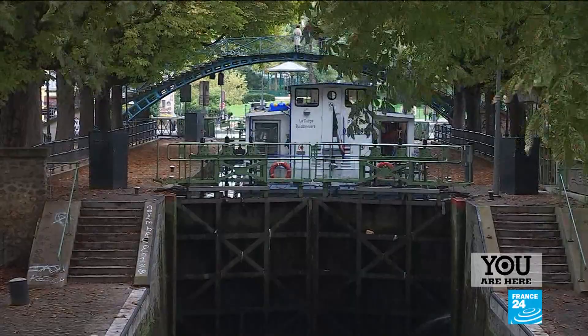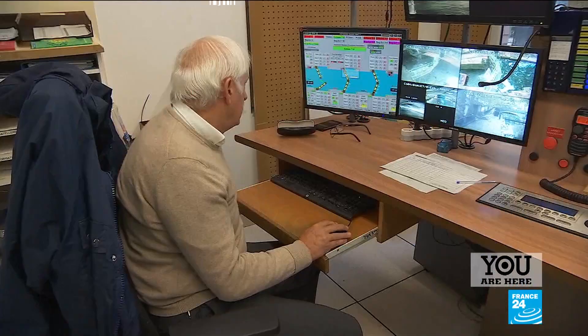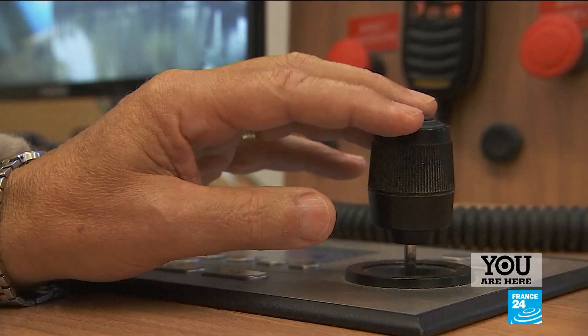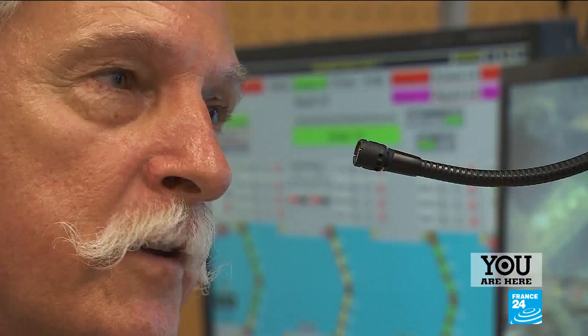There are nine locks in total along this four-kilometre stretch. Over the centuries, the lock keeper's job has changed somewhat. Alain now manages the entire system remotely — with one mouse and two clicks, he can operate all the openings and closings. He also manages the canal's two revolving bridges.